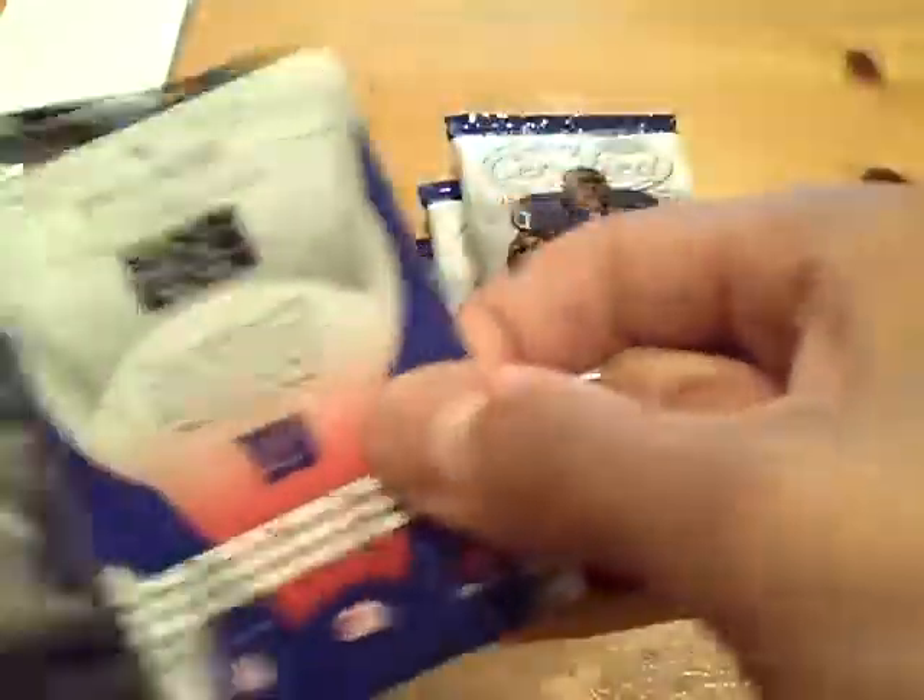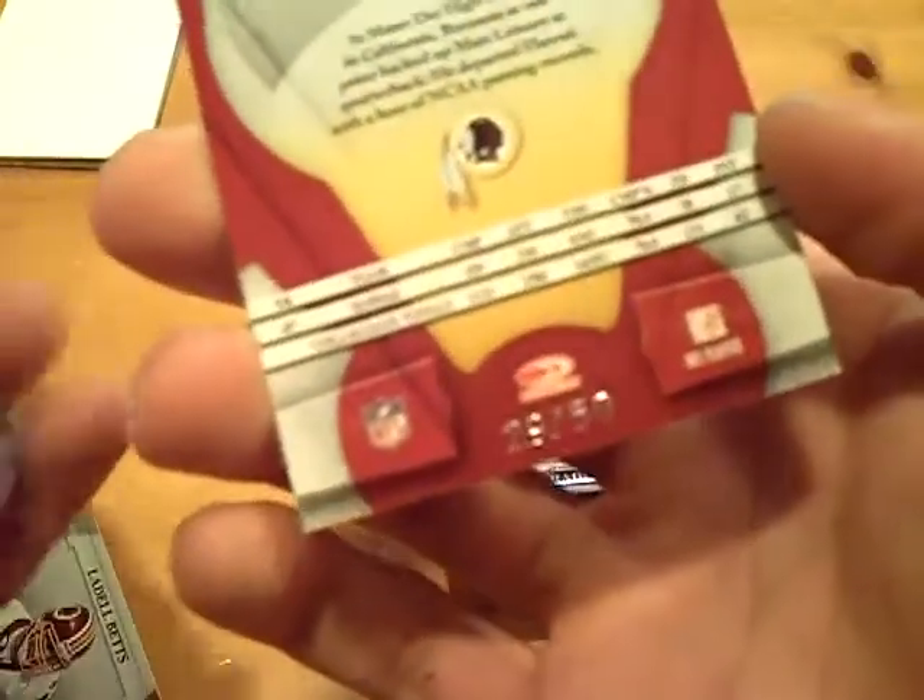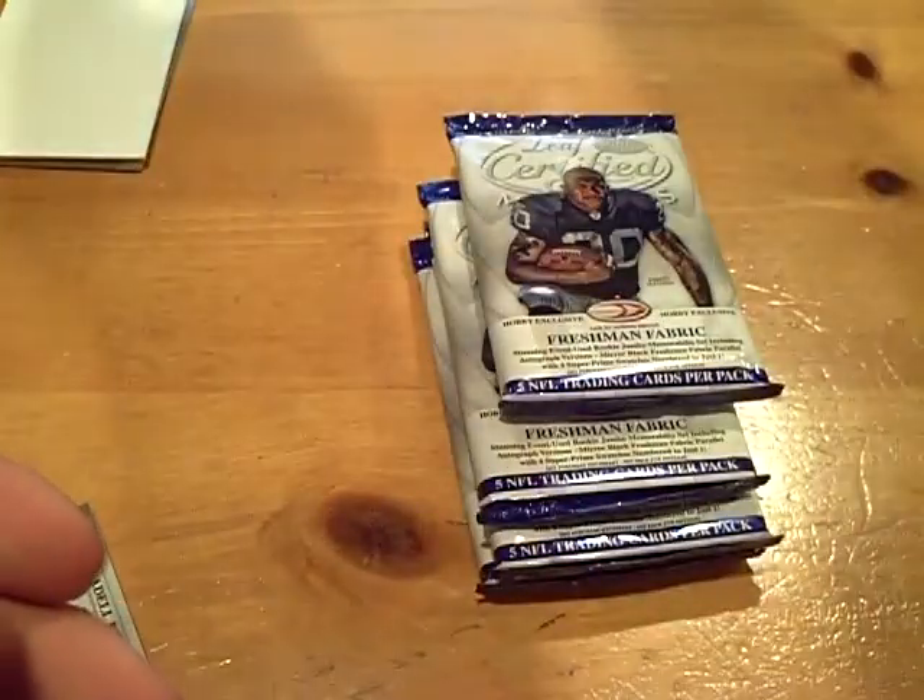So I didn't think I was going to get any hits out of this, but I proved myself wrong. Nice. Next we got, for the Redskins, Colt Brennan numbered out of 50, rookie. Steve Slayton — nice little box here.